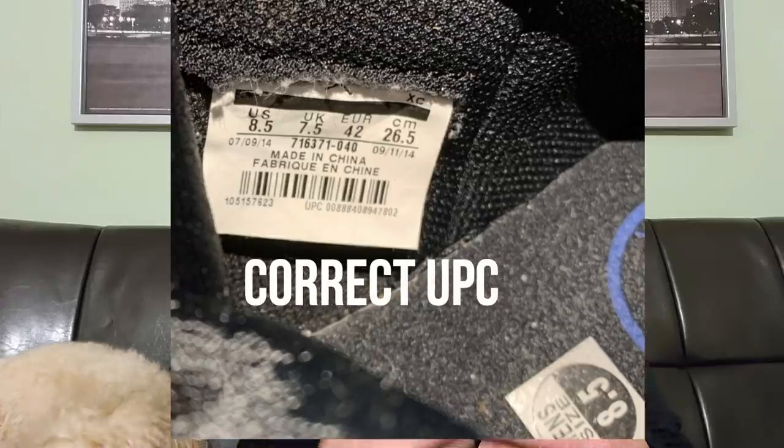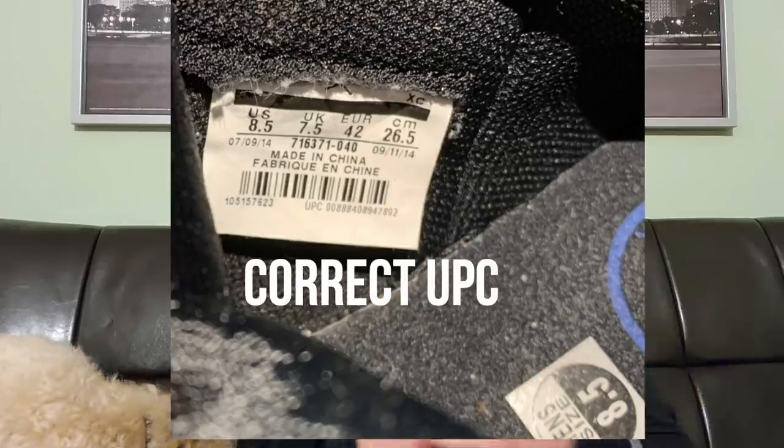You saw those Fragment Ones in there for $800. So I did my little legit check on them, and unfortunately they're fake — and it was like the easiest legit check ever. The size tag has a UPC, and I don't remember if they were size eight or eight and a half, but I looked up the UPC for that size and it wasn't even the right UPC. The tag had the wrong UPC number for that size. So those Fragments are fake. Back to the video.